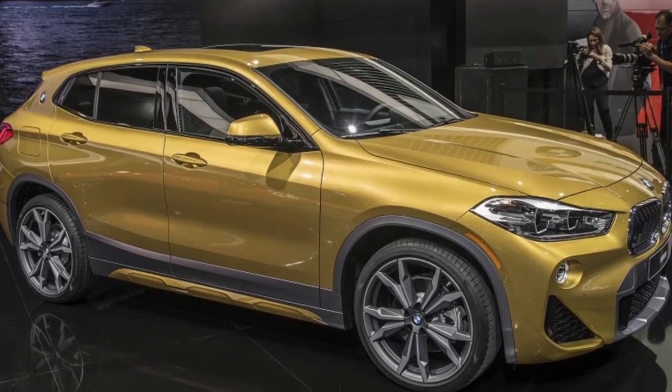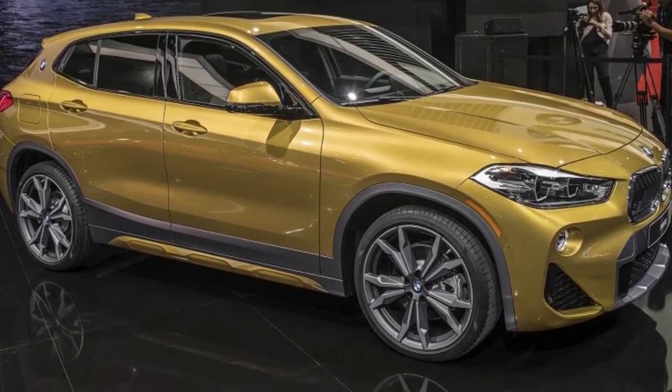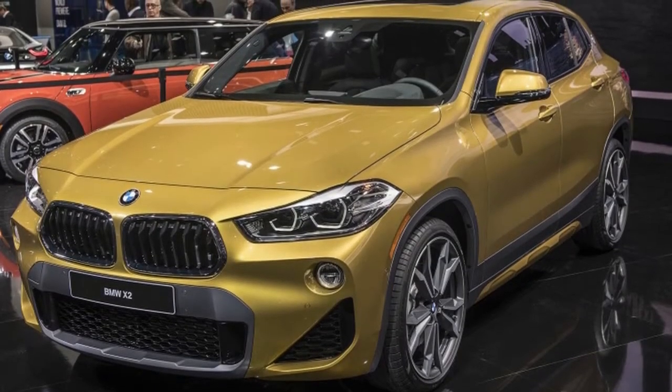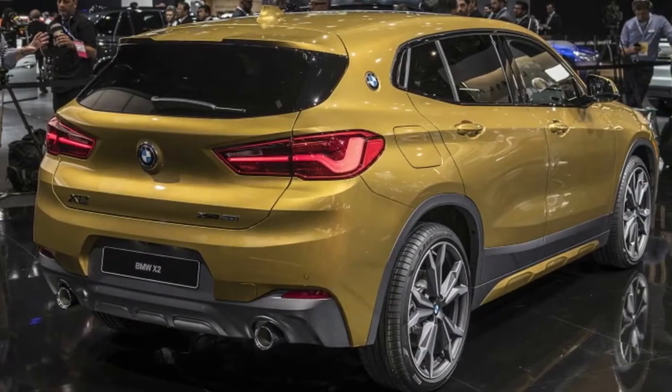It will be followed not long after by the X2 sDrive 28i. It will launch in Europe with the sDrive 20i, xDrive 20d, and xDrive 25d.